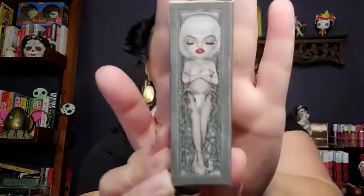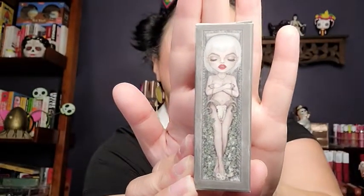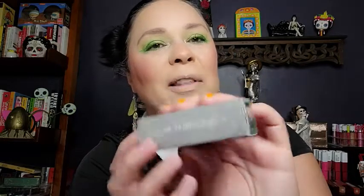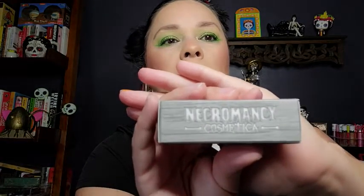Before we even get to the colors, let me show you how absolutely adorable the packaging is for their cosmetics. You see the woman in the coffin — absolutely cute. I know some people are probably going to think it's like devil worship, but it's just goth. Relax. And it says 'bury me in this shade.' That's so awesome. And then you have the shade color on the bottom and you have the logo Necromancy Cosmetica. So cute. And just some lips on the other end.